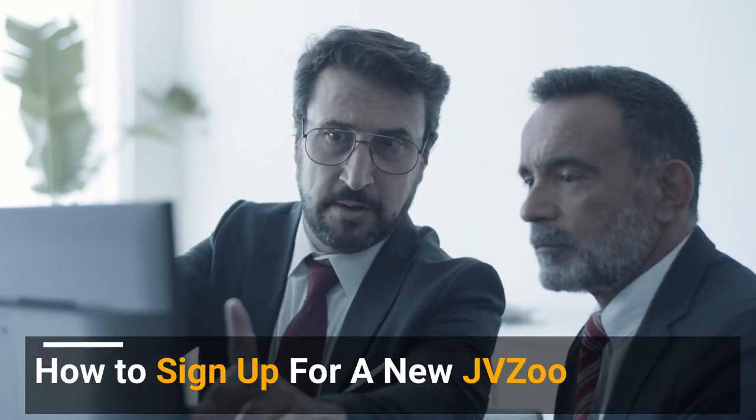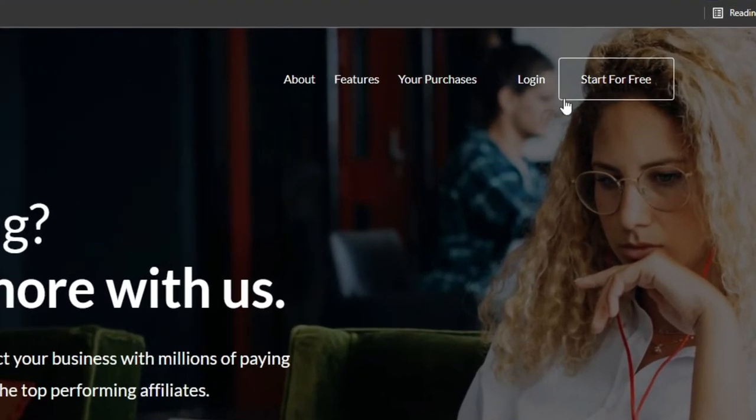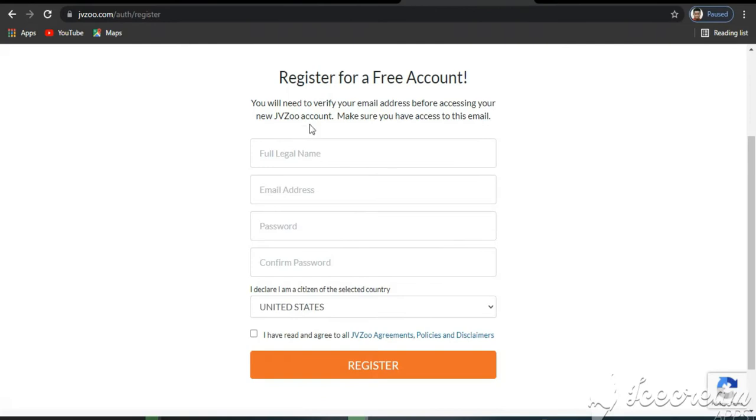How to sign up for a new JVZoo affiliate account? Visit the official website, www.jvzoo.com, and click on the Sign Up link. If you do not see it on the page, click Login and you should see the Create an Account option below the Login form.